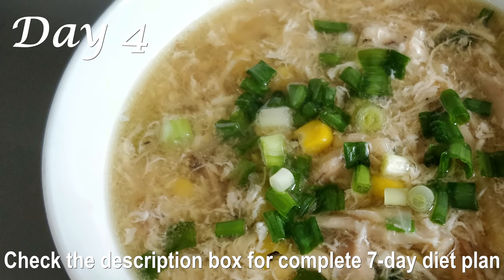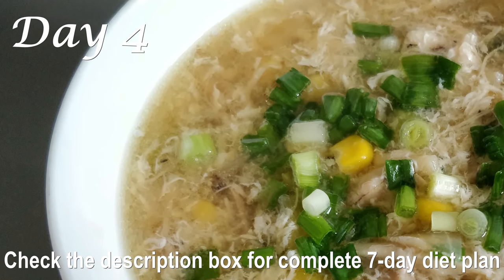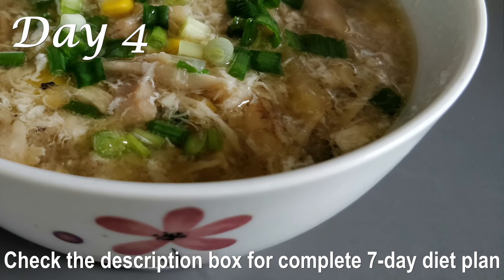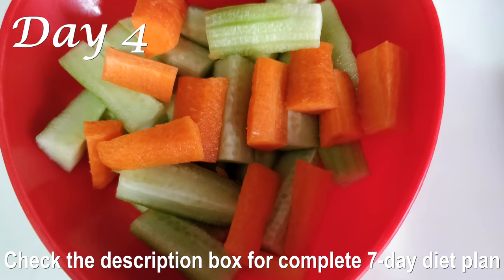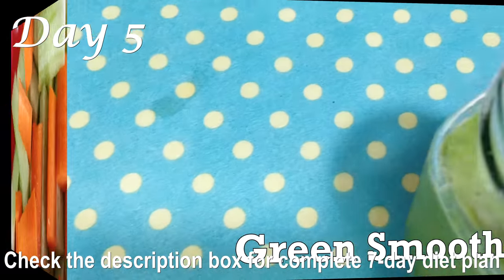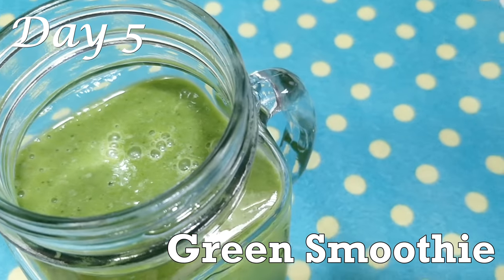For dinner on Day 4, have my oil-free chicken soup — it's very easy to make, very delicious, and rich in protein. Check out the complete recipe on my channel, link in the description box below. Along with the chicken soup, also have a bowl of cucumber and carrot salad.